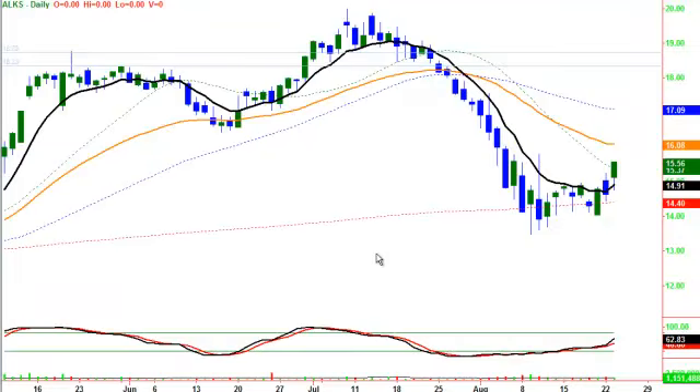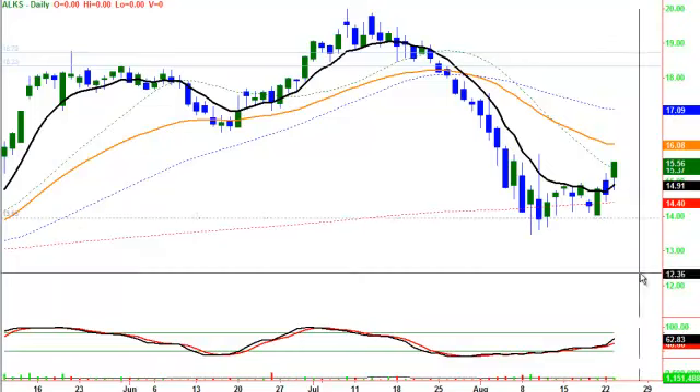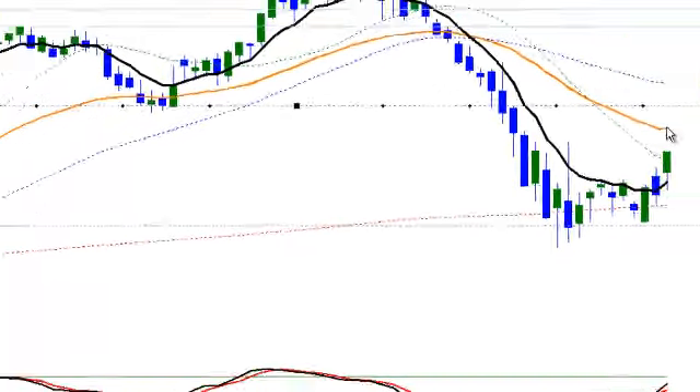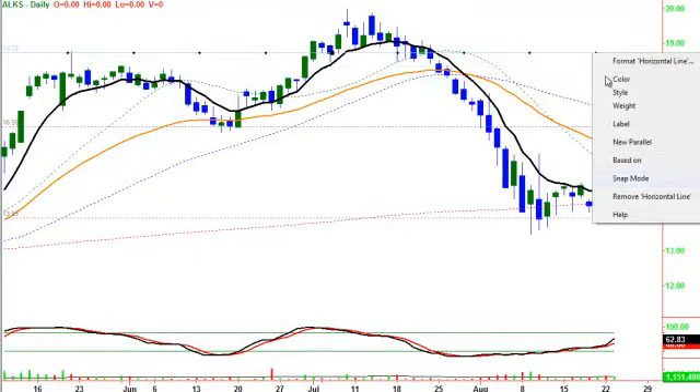ALKS is another one, coming off the 200-day moving average, also the 50-simple on the weekly. We had a nice bullish engulf, little consolidation day, and then acted very well yesterday. We could even give that double bottom status, and we're looking to come up here — about a move to 1660 up here. Remember, it does have to get through the 34 at around 1660. Then you've got the 50-day moving average above that.